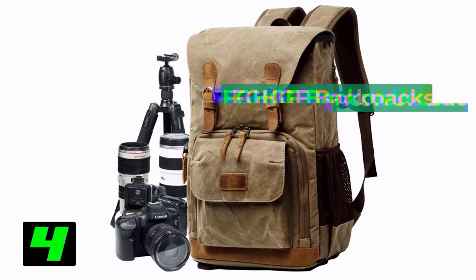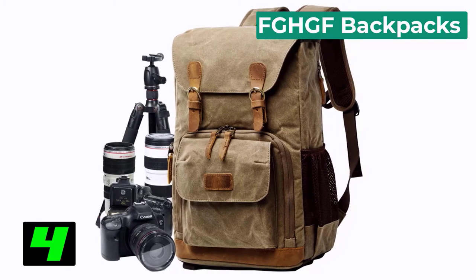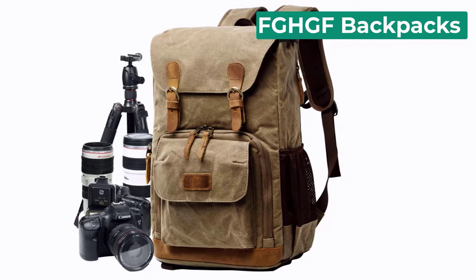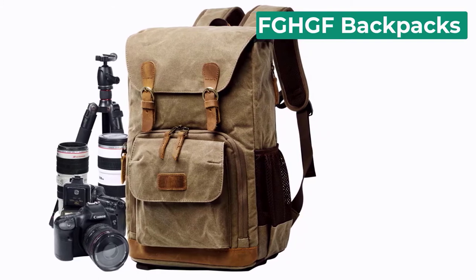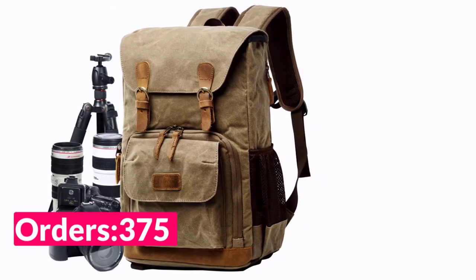Number 4 on our list is the FGHGF Backpack. Specifications: Brand name: FGHGF. Use: DSLR Camera. Origin: CN. Style: Backpacks. Type: Camera Bags. Material: Nylon. Package: Yes. Model Number: Photo Bag Shoulder.